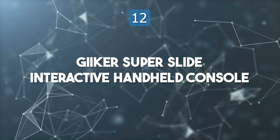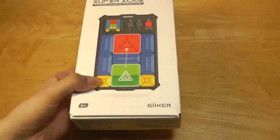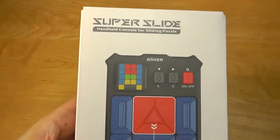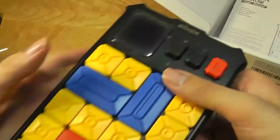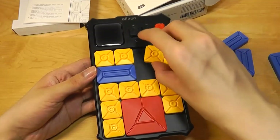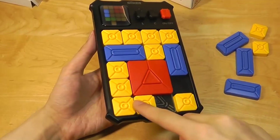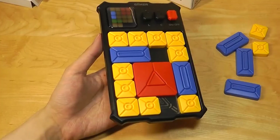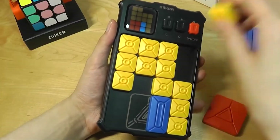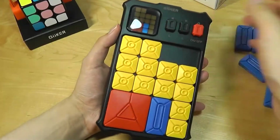Top 12: Geeker SuperSlide Interactive Handheld Console. The Geeker SuperSlide Interactive Handheld Console is an innovative brain teaser that challenges users with over 500 levels of puzzles, ranging from easy to hard. This next-gen toy is designed to keep the mind sharp and engaged, making it ideal for users of all ages. The console improves critical thinking, short-term memory, and concentration through logical problem-solving. It's particularly helpful for stress relief and anxiety management, providing a meditative, screen-free activity.